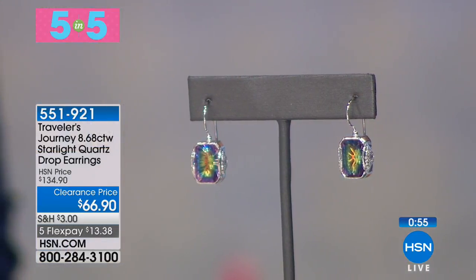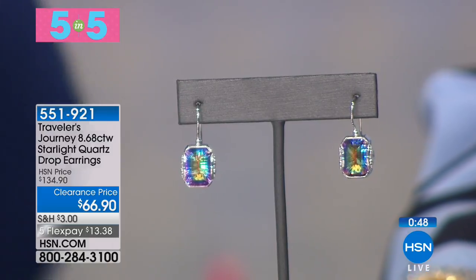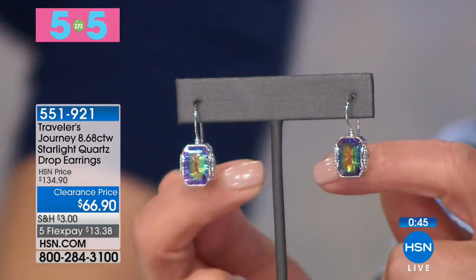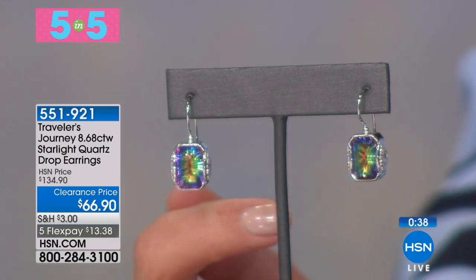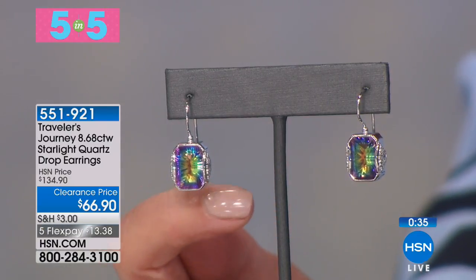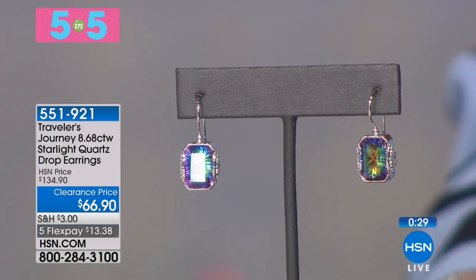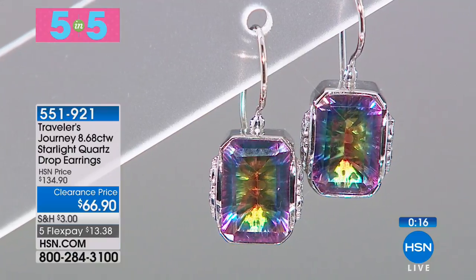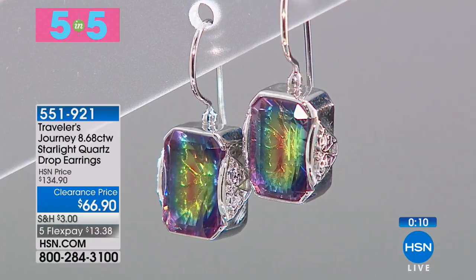Another five in five — how about a rainbow of color? This is the Starlight Quartz drop earrings from Traveler's Journey, 50% off, lowest price ever. Inside each and every stone you're going to see every color of the rainbow — blues, purples, reds, yellows, and green. It's a wonderful treatment to the quartz — not a coating, this is actually built from within. Each stone is like a prism, like looking in a kaleidoscope. They're really bright, all set in solid sterling silver, about an inch in length with French wirebacks.